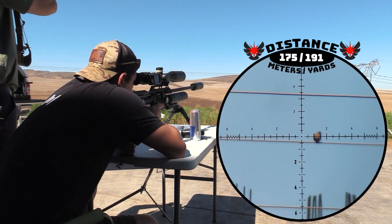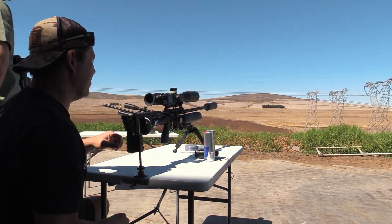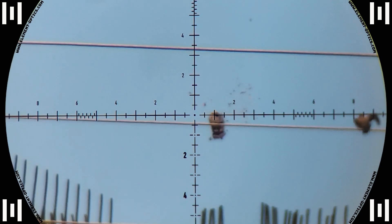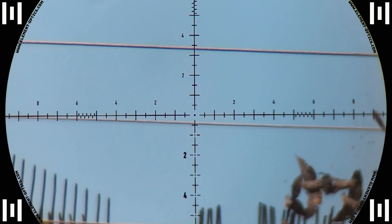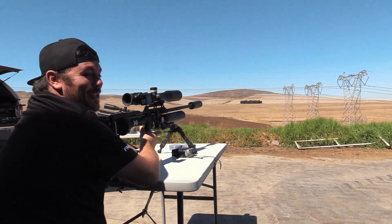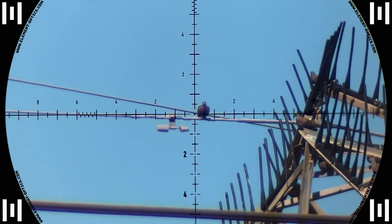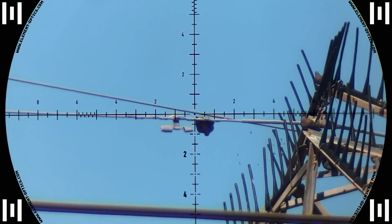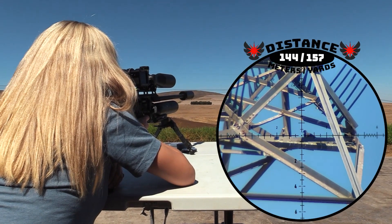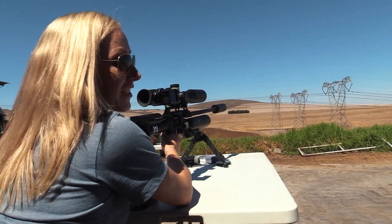The pressure was on and I was up next. 175 meters — down he goes. Lucky for me this one connects and it drops like a rock. Now the pressure was on Thielmann — a solid hit at 160 meters. That hits hard at 144 meters.